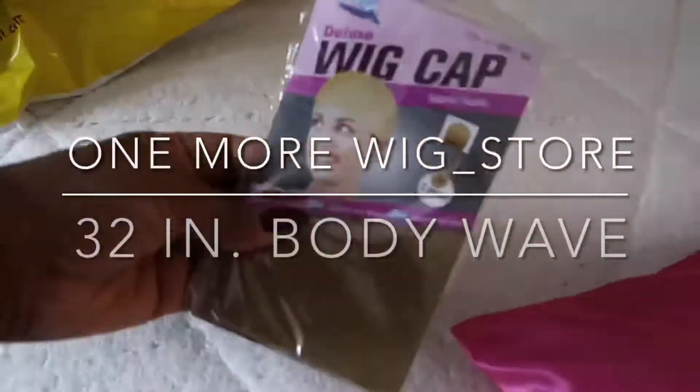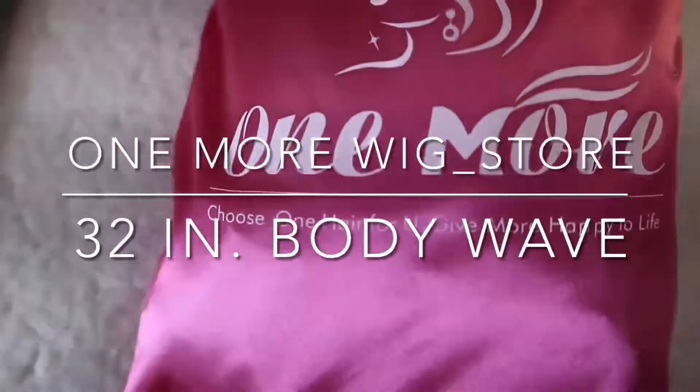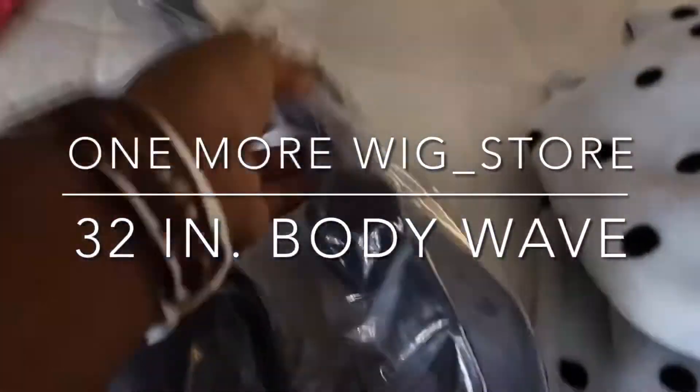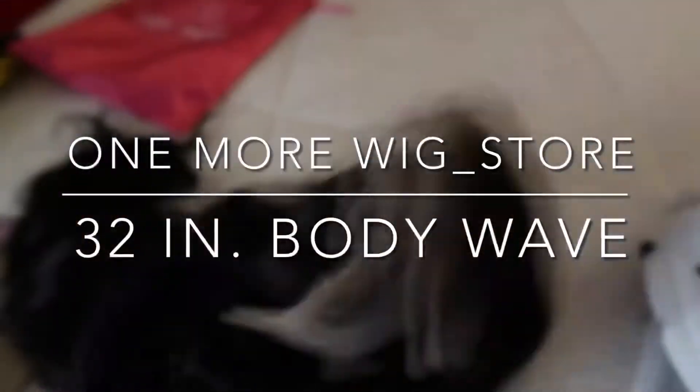Hey boos, welcome to my channel. Today we are brought to you by One More Wig Store. This is a 32-inch lace front wig — the longest I've ever worn — and it comes in body wave texture. I got this from AliExpress and I'm going to be showing you guys my experience thus far. This is non-sponsored, so yes, I spent my own coins on this, so be prepared for full transparency.